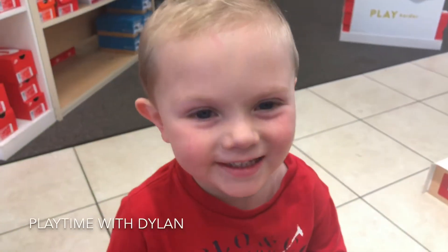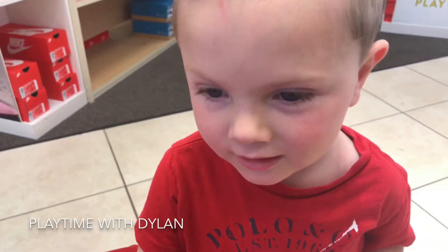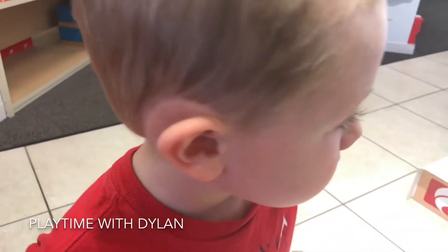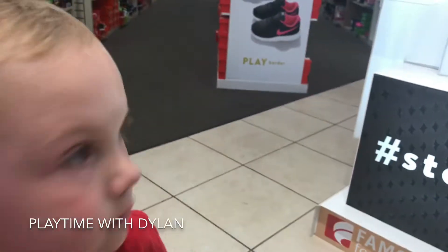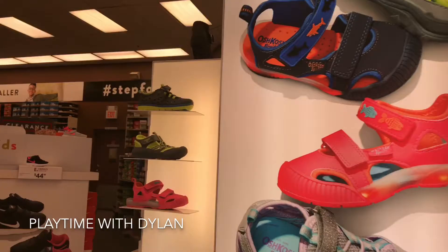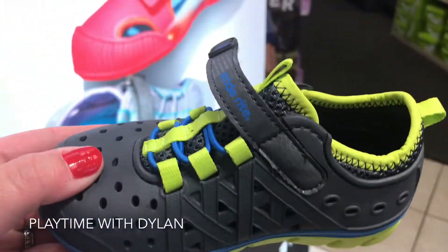Hi Dylan, where are we? At a shoe store. At a shoe store, and you want to get new shoes, right? And which ones did you point to that you wanted to get? Show us up there which ones you liked. I like... you liked these, right? Stride Rite Bibians.